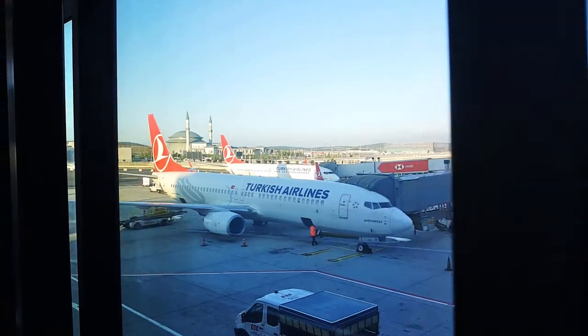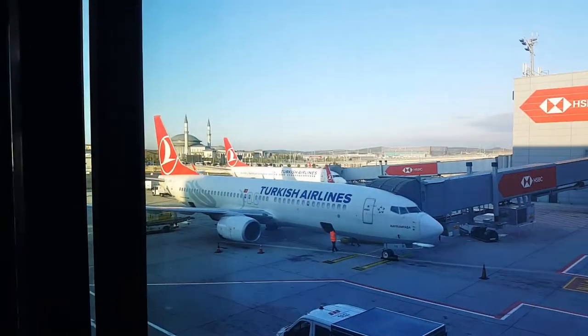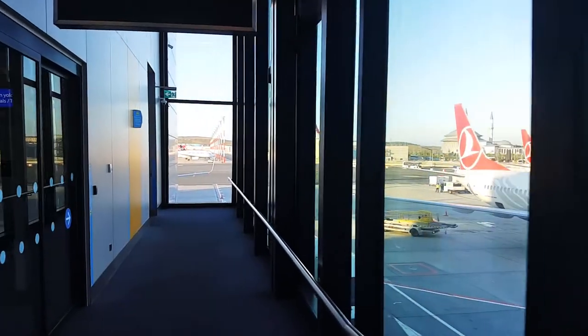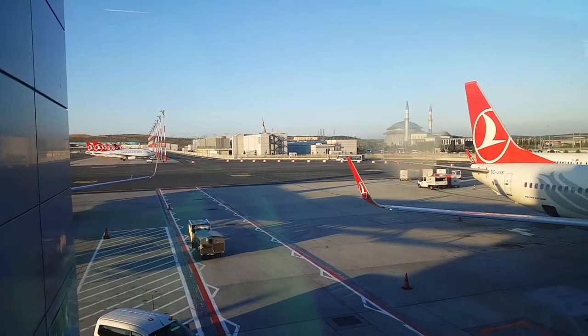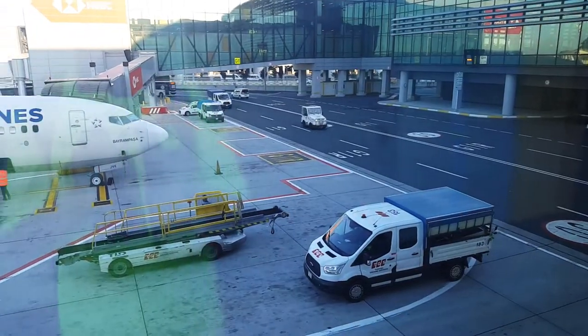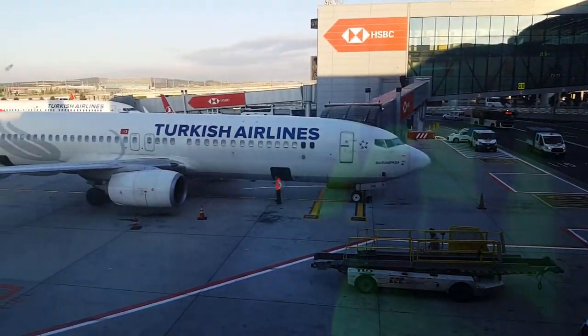Our gate finally opened and as you guys can see it's gate G-10A — this is the last call for the TK2576. On the way to our plane I actually saw this airplane and I don't really want to show you because look at the size of this beast.